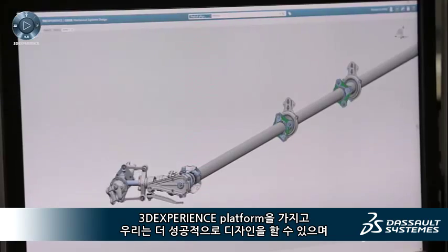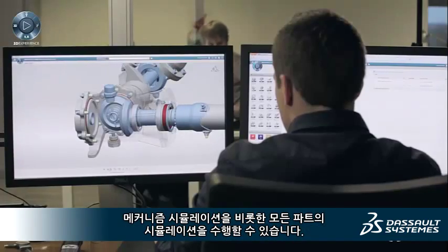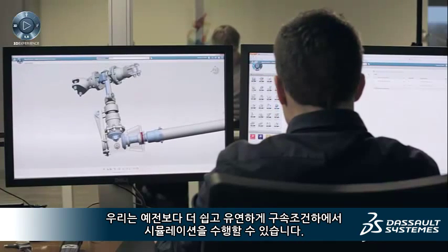With the 3D Experience Platform, we can design more successfully. It allows us to carry out all parts simulation and specifically mechanism simulation. We can animate the constraints more easily and with more flexibility than before.